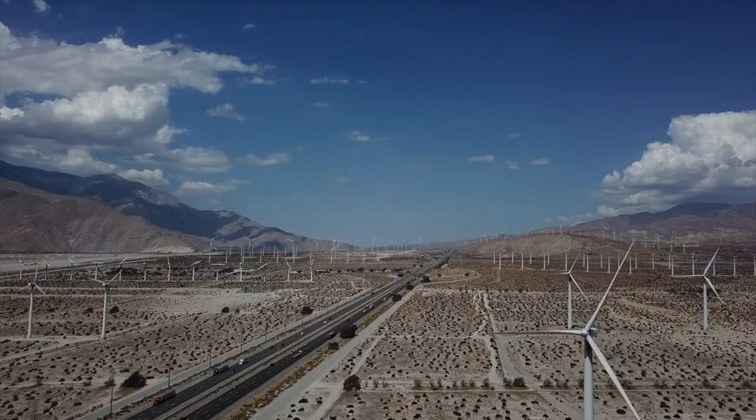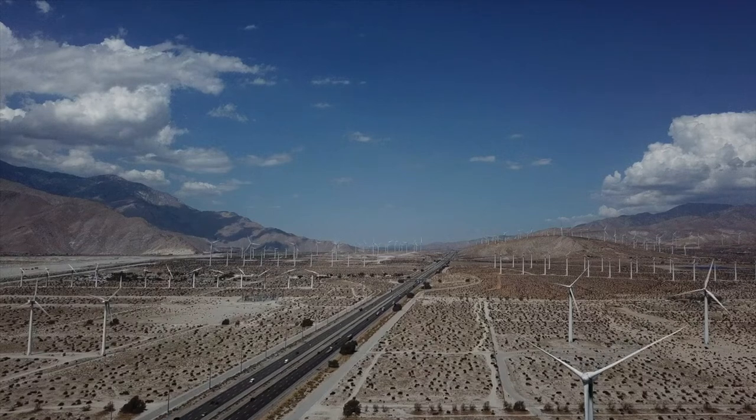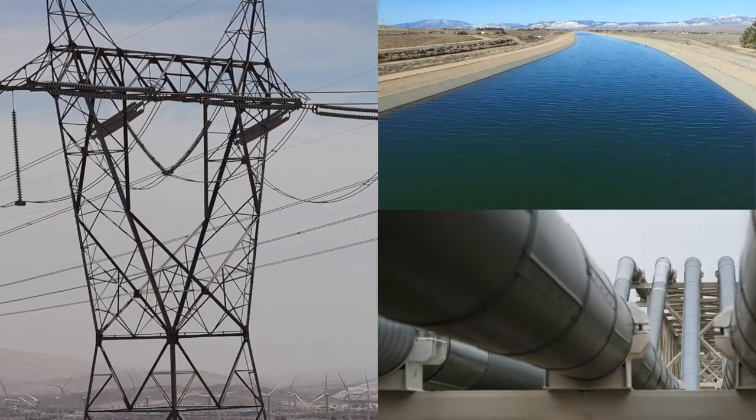Welcome to the San Gorgonio Pass. It connects the Los Angeles basin with Palm Springs and the Coachella Valley. The interstate highway, the railroad, and utilities like electricity, water, and natural gas all move through it.